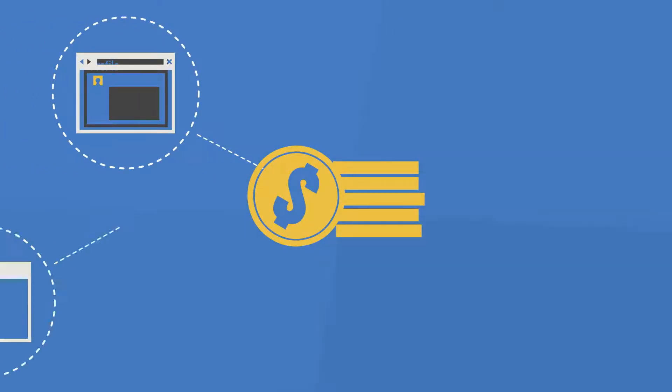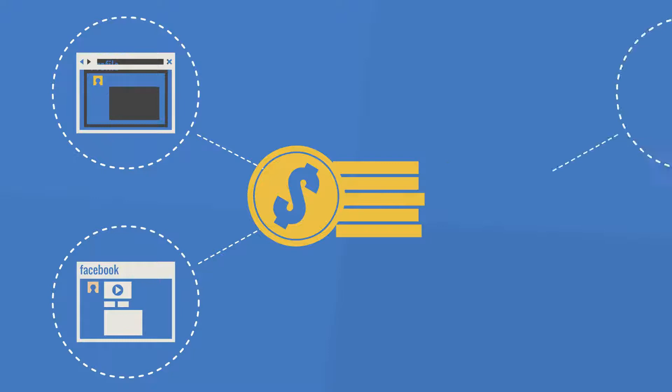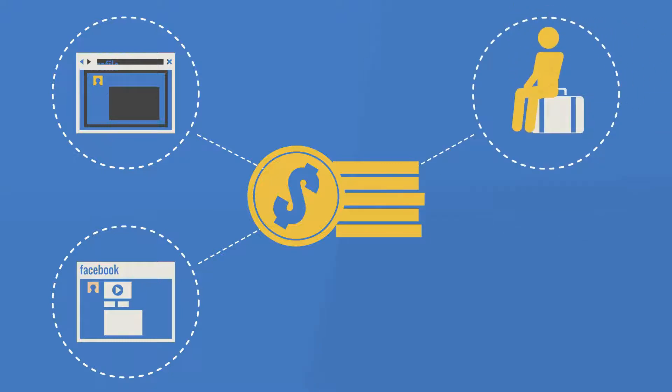You can start earning on hotel bookings if you have a travel-related website or are active on social networks. If you travel a lot, you can book hotels via your personal affiliate link and get a commission.